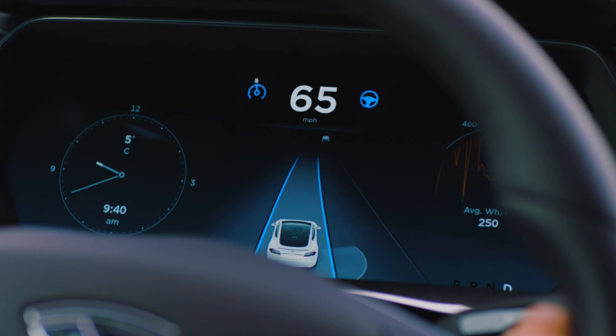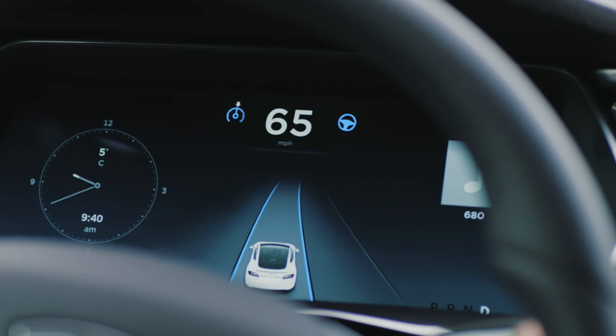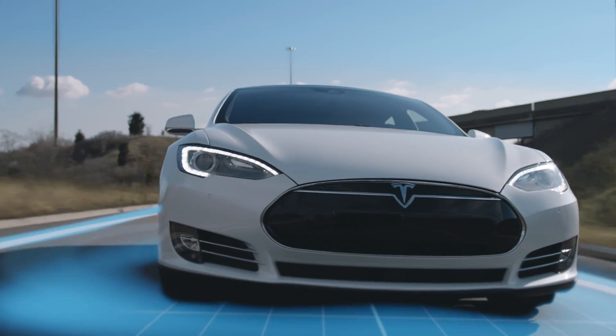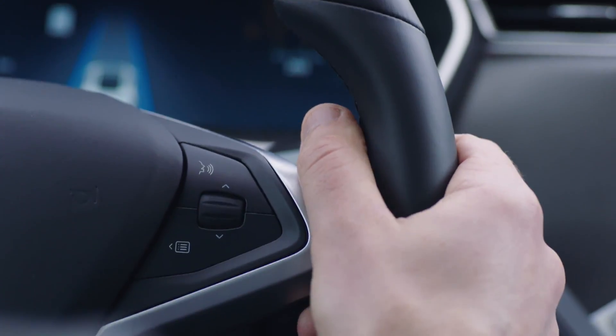Combining a newly streamlined interface with the enhanced control and versatility of your daily commute. Over-the-air updates continually improve and add new features to Autopilot. Autopilot removes the stress from your commute.